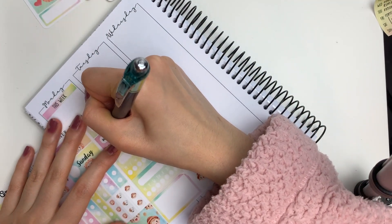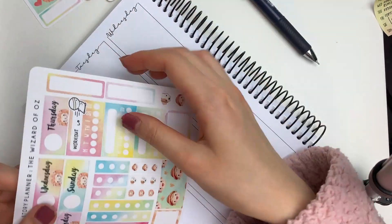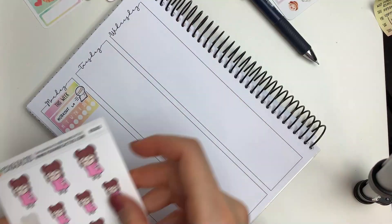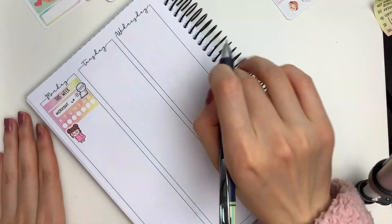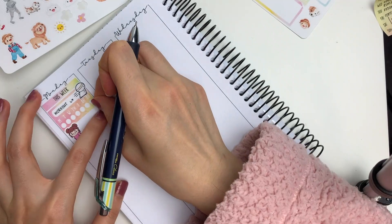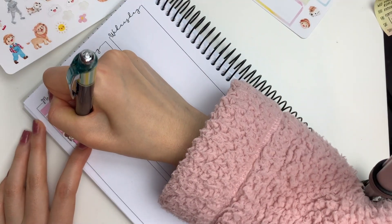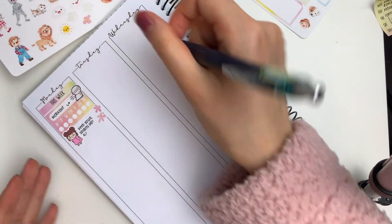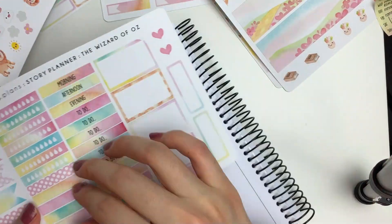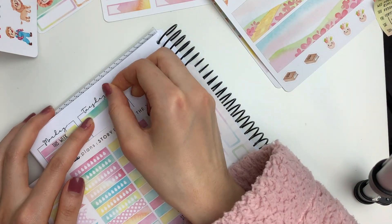I started it off by putting down a 'This Week' header and also a weekly checklist, but I really didn't like how I wrote all of my to-dos so I scrapped it and replaced it with a habit tracker. I put down this running emoji from my shop just to track how many days I end up working out throughout the week.